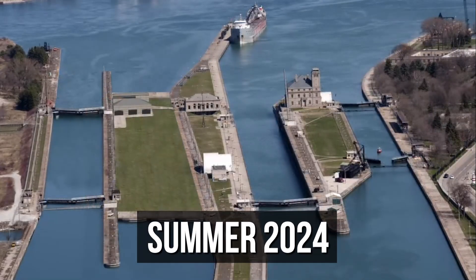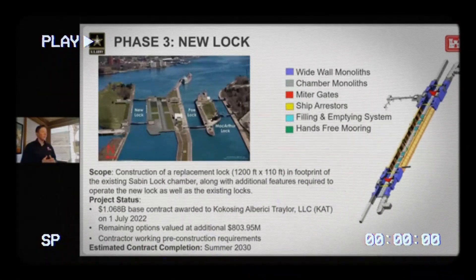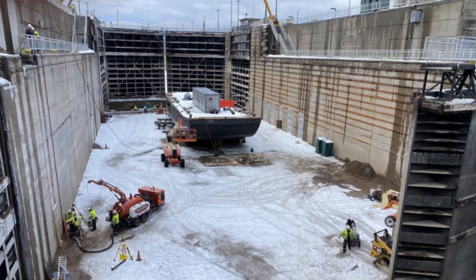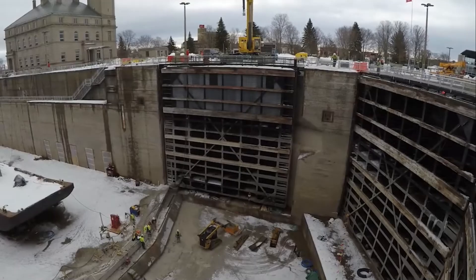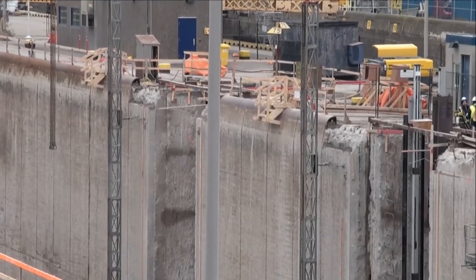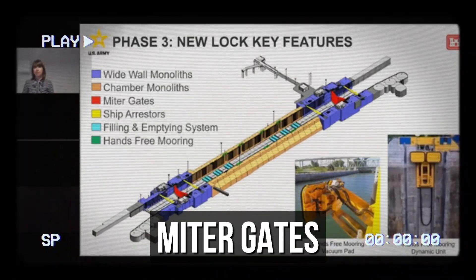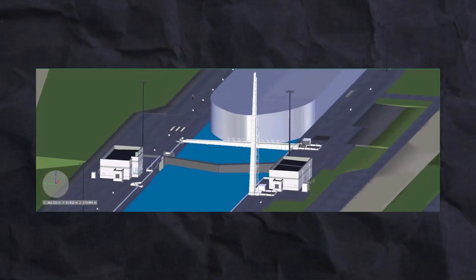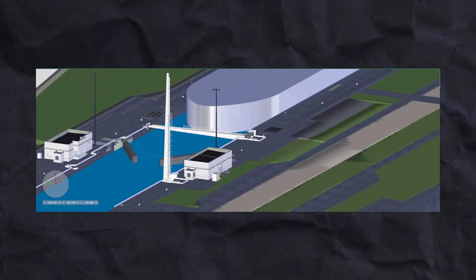Completion is expected by summer 2024. The final phase is centred on building the new lock chamber and associated infrastructure. This includes demolishing the existing Sabin lock, excavating bedrock, constructing chamber floors and walls, installing mitre gates, and implementing a hands-free mooring system. Mitre gates are a common type of gate used in canal and lock systems, consisting of two leaves that meet at an angle, similar to how the blades of a pair of scissors come together.